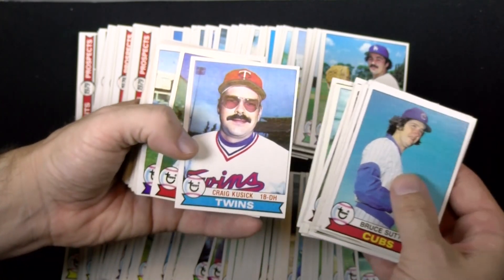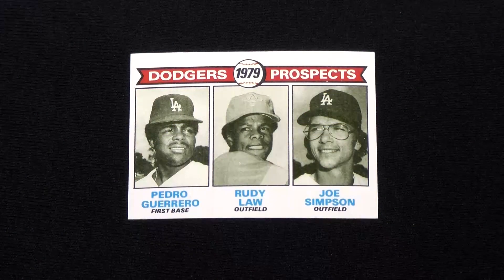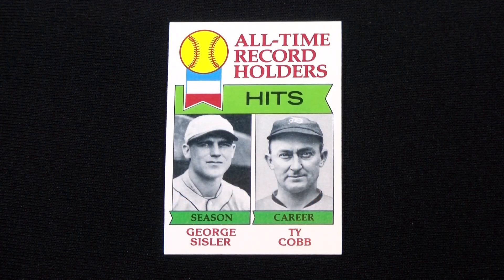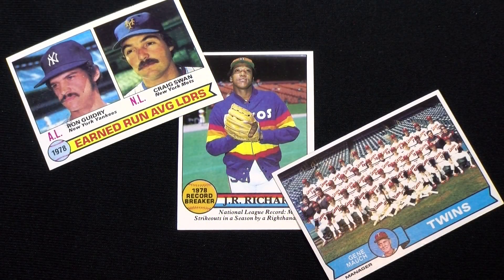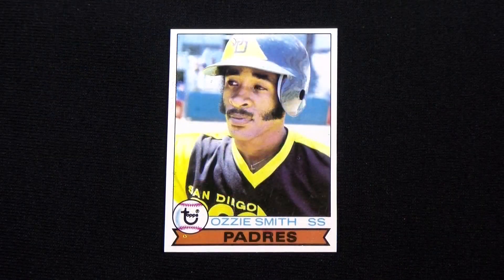These cards are notorious for having centering issues, thus making high-grade examples difficult to come by. In '79, most rookie cards were designated as prospects and grouped by team instead of position. All-time record holders highlighted single-season and career marks in eight statistical categories. League leaders, record breakers, and team cards made their annual appearance. Ozzie Smith is the only real big-name rookie in this set.